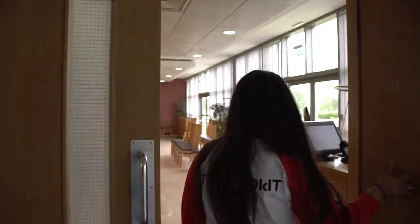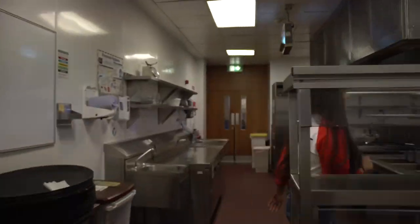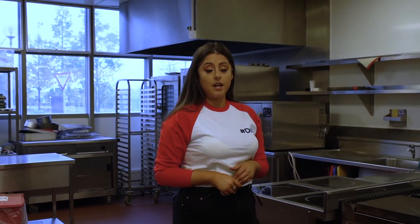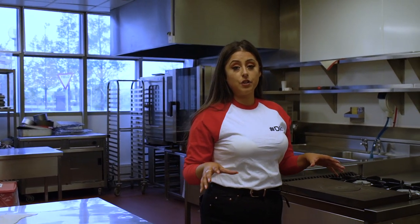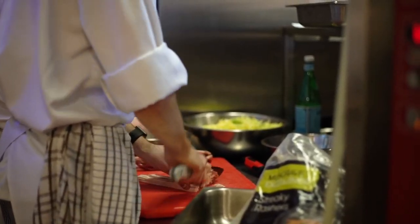Welcome to DKIT's hospitality department, where we offer courses in culinary arts, hospitality management and event management. Let's take a look at our facilities. We are currently in one of two kitchen facilities that we have here at DKIT. These facilities allow students to develop and experiment with different styles within the culinary arts industry.